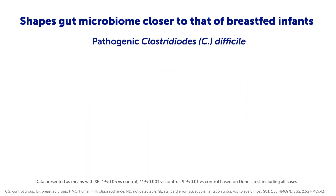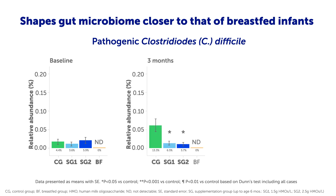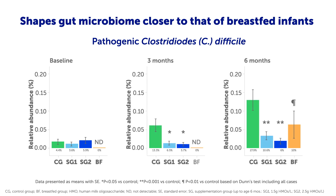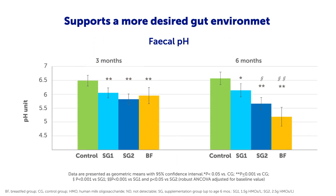Furthermore, 5-HMO supplementation inhibits the growth of pathogens, such as the pathogenic Clostridioides difficile. In both HMO groups, the relative abundance of this pathogen is lower in comparison with control at 3 and 6 months of age, and comparable with that of the breastfed infants at 6 months of age. 5-HMO supplementation also supports a more desired gut environment for growth of beneficial bacteria. In both HMO groups, fecal pH is lower in comparison with control at both time points, and during exclusive formula or breastfeeding at 3 months of age, fecal pH is similar to that of breastfed infants.